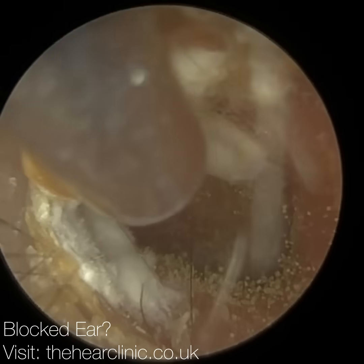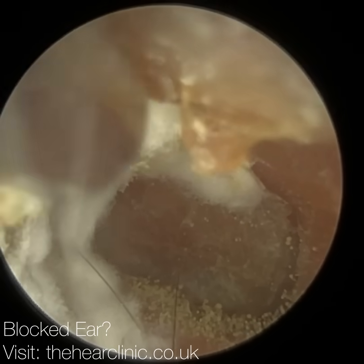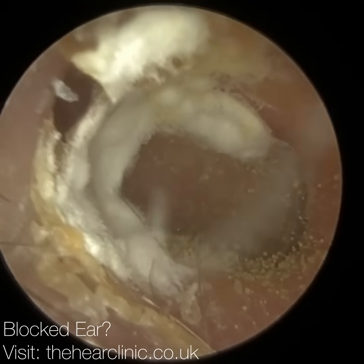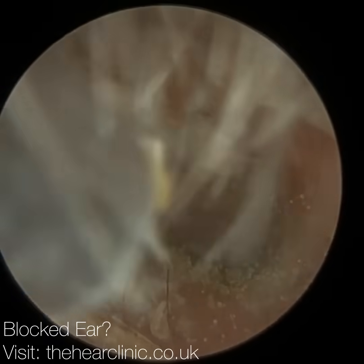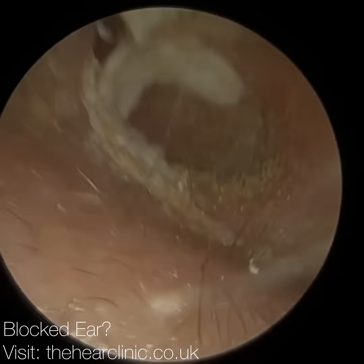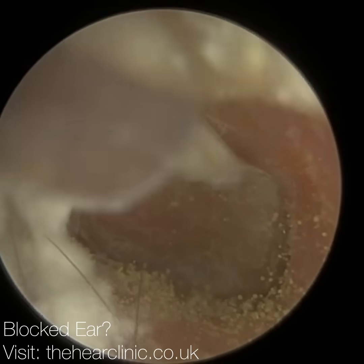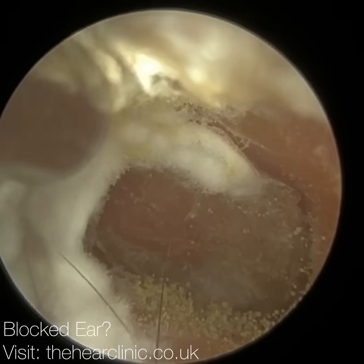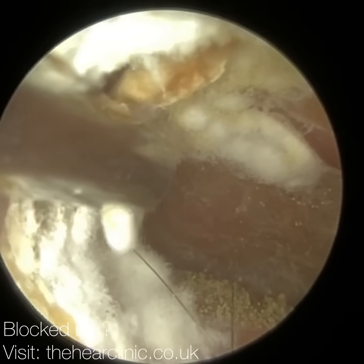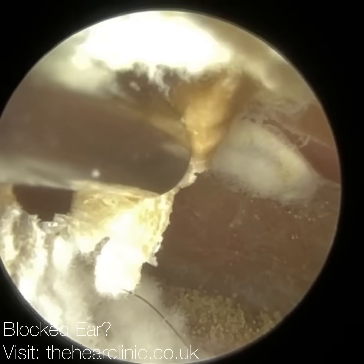This is of a patient who recently visited — well, probably the day before — they booked in with a local pharmacist for earwax removal. I don't know whether they saw the pharmacist or the sales assistant. The patient was advised they had a bit of wax, which was removed, and then they were told they had an ear infection. That must mean they saw a pharmacist, because the person then prescribed some topical antibiotics.